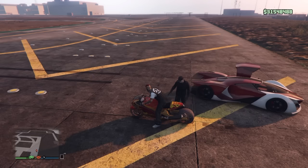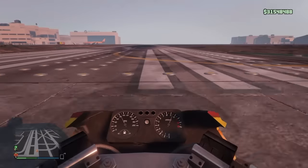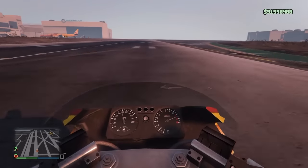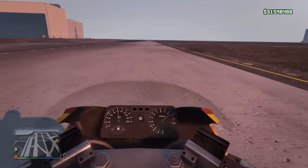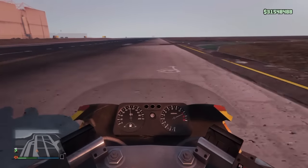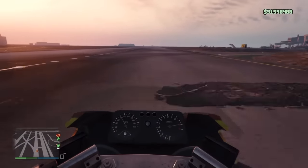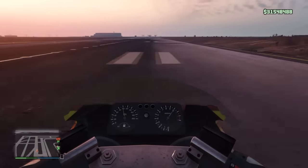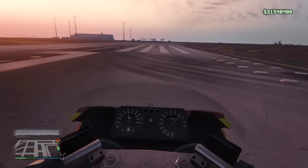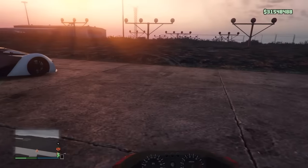So it's confirmed — this Hakuchou Drag is one of the fastest land vehicles. Let's see what it hits with two people and I'll drive you back. Should hit over 120 — watch the speedometer, it'll go over 120. I don't know with two people, but it hits over 120 consistently.